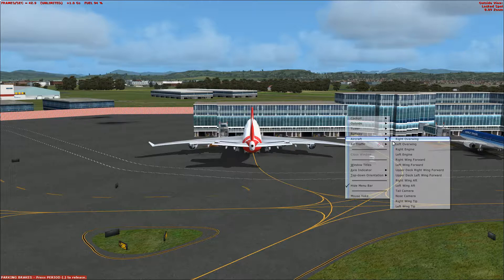We remind you that this is a non-smoking flight. Tampering with, disabling, or destroying the smoke detectors located in the lavatory is prohibited by law.